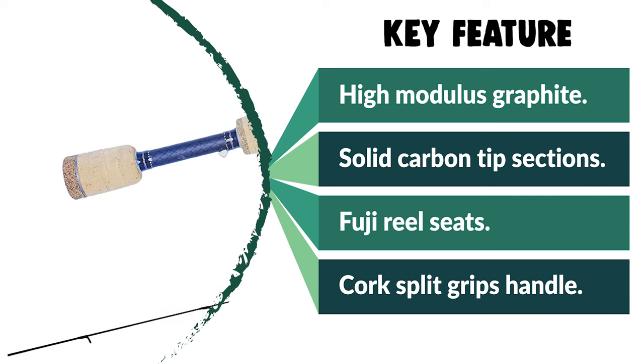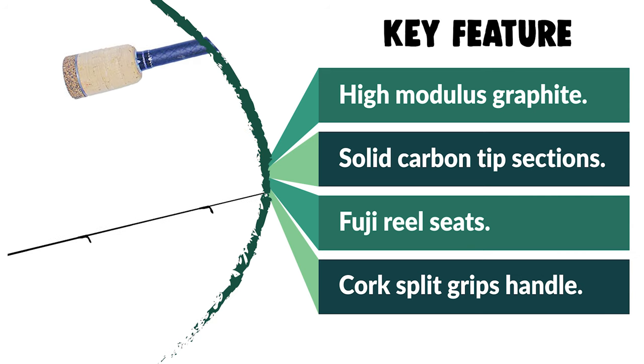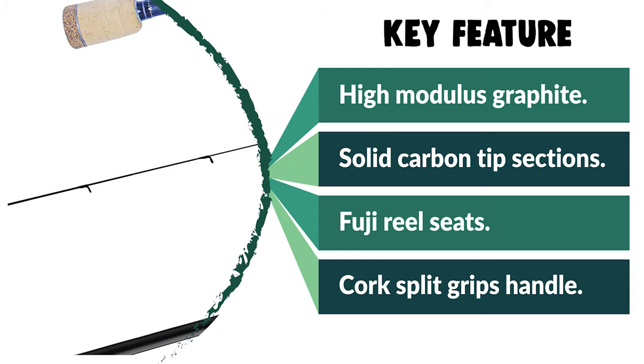If you are looking for a special gift for your loved ones who like exploring, camping, hunting, hiking, fishing, or backpacking, then this Dobbins Sierra Trout Rod is a perfect choice.